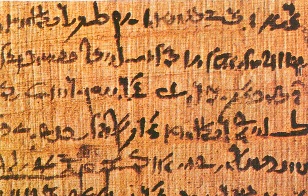Pliny the Elder and Isidore of Seville described six variations of papyrus which were sold in the Roman market of the day. These were graded by quality based on how fine, firm, white, and smooth the writing surface was. Grades ranged from the superfine Augustine, produced in sheets of 13 digits wide, to the least expensive and most coarse, measuring six digits wide. Materials deemed unusable for writing or less than six digits were considered commercial quality and were pasted edge to edge to be used only for wrapping.